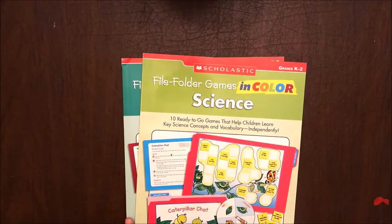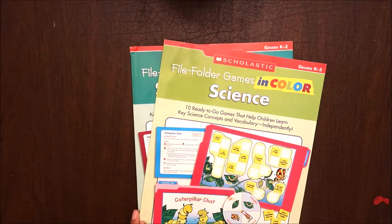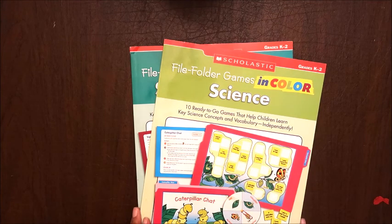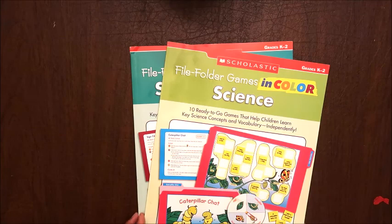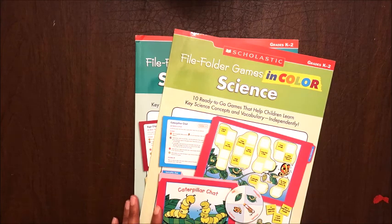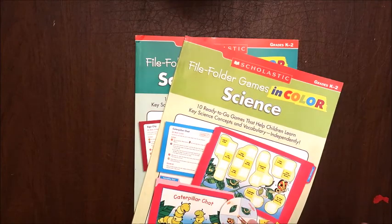The final thing I want to show you are these file folder games. I got these on Amazon — there's a science one and a social studies one. I know you can find file folder games on Pinterest or dedicated websites, but for me I need things to be as easy as possible. I don't like to spend time copying, printing, and coloring — I just don't have time for that.